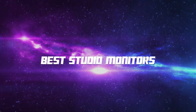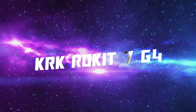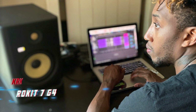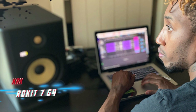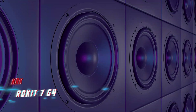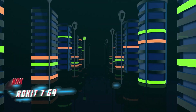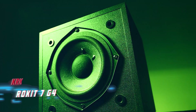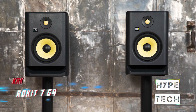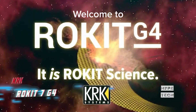Coming in at number 10, we've got the KRK Rokit 7 G4. The fourth generation of KRK Rokit monitors features a scientifically designed enclosure that delivers exceptional low end with punch and accuracy. The enclosure retains the signature yellow cone, and the real improvements are found inside with a new Class D amplifier that provides even power distribution with less heat and better audio integrity.